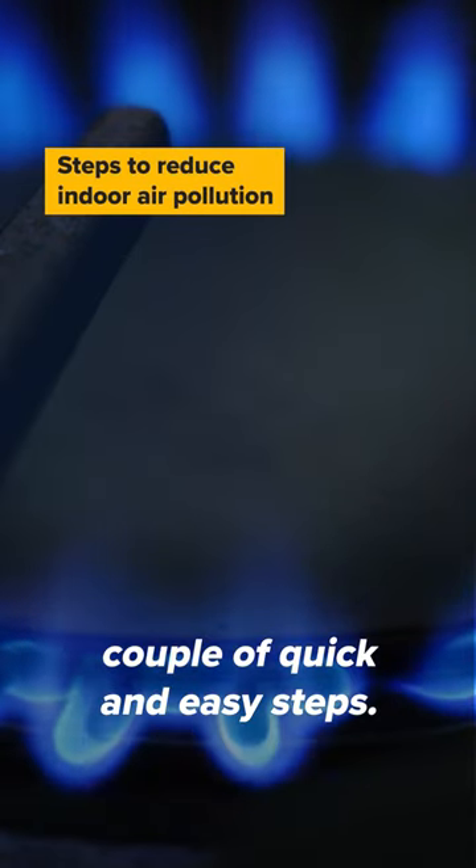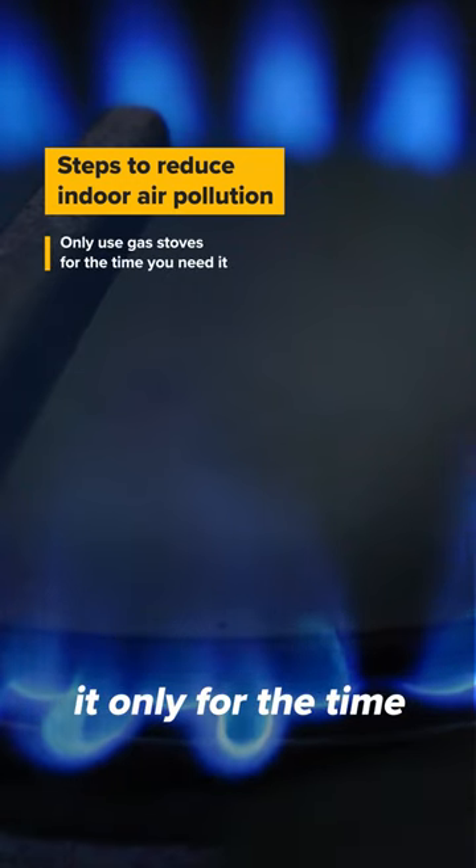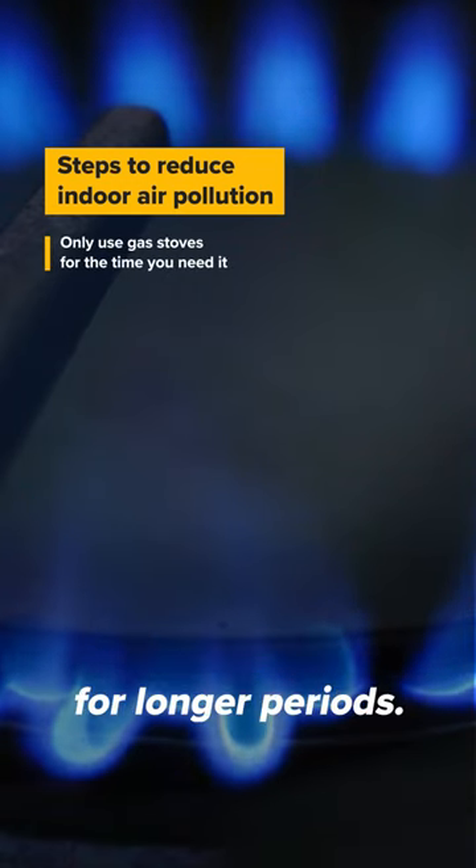I think there are a couple of quick and easy steps. One is to make sure that if you're using one of those stoves that you use it only for the time you need it, not to leave it on for longer periods.